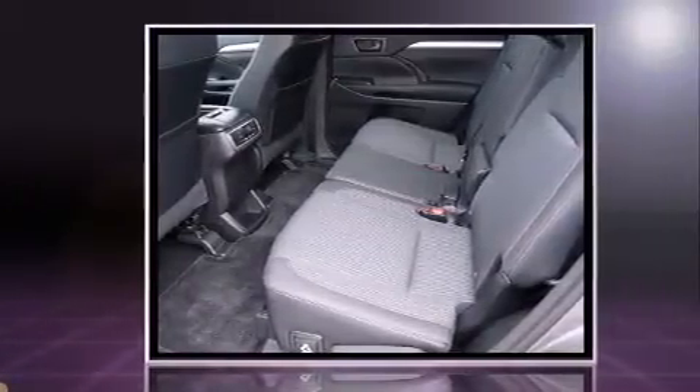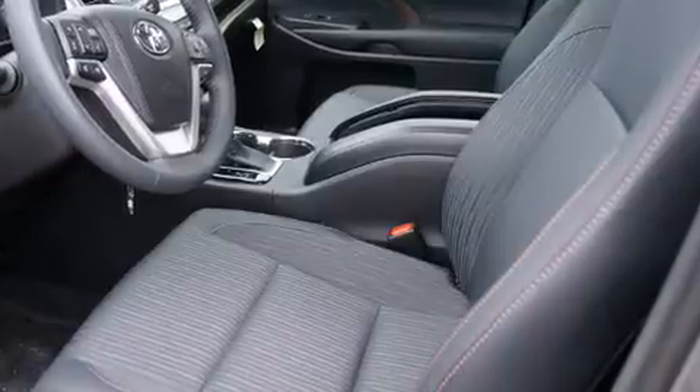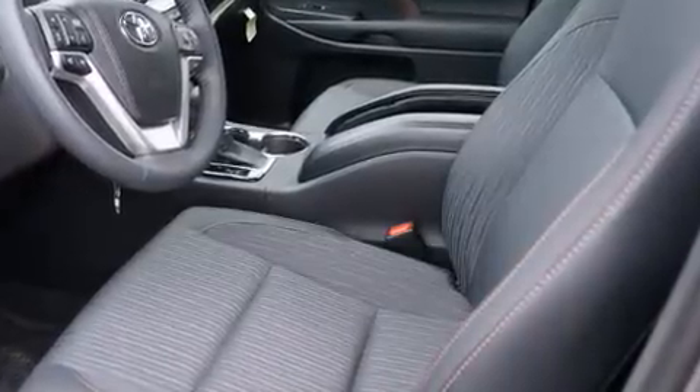Top features include front bucket seats, front and rear reading lights, a rear window wiper, an outside temperature display, a power rear cargo door, and remote keyless entry.